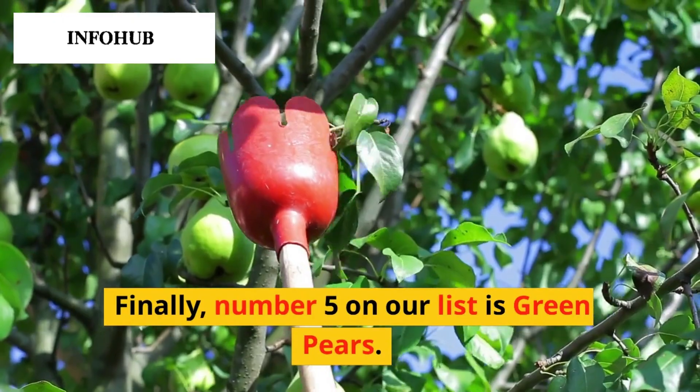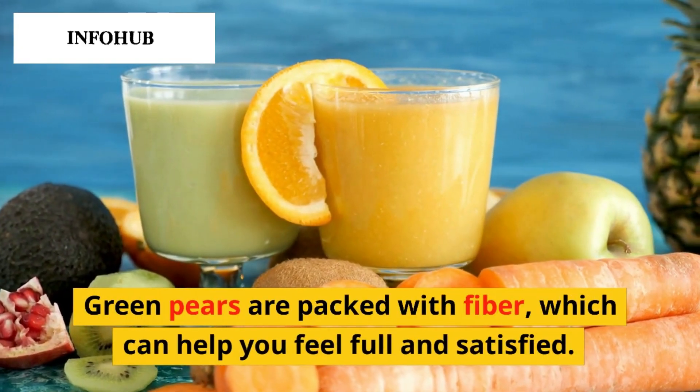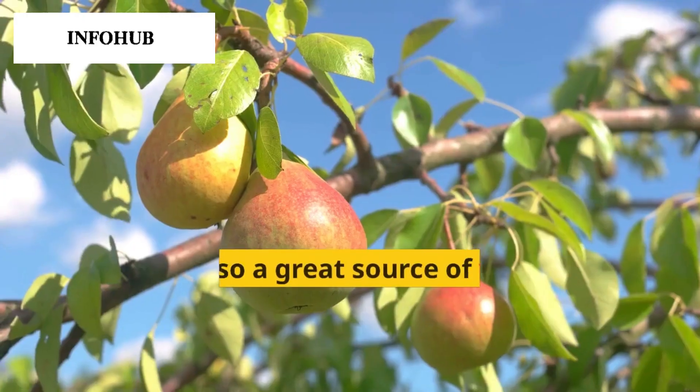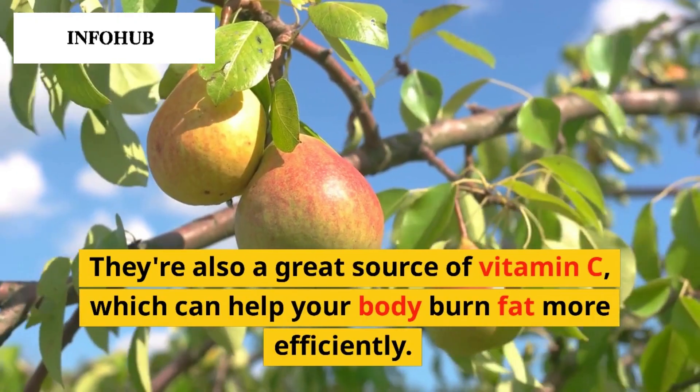Finally, number 5 on our list is green pears. Green pears are packed with fiber, which can help you feel full and satisfied. They're also a great source of vitamin C, which can help your body burn fat more efficiently.